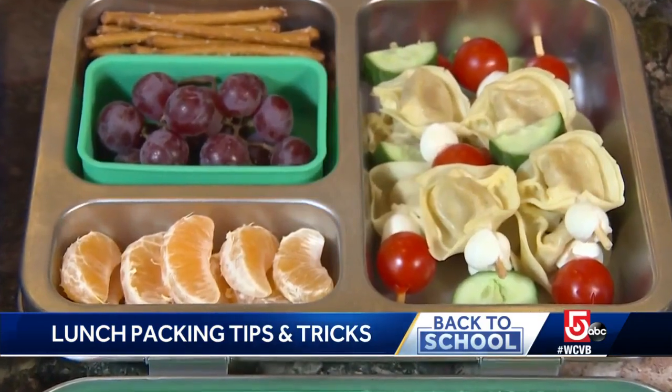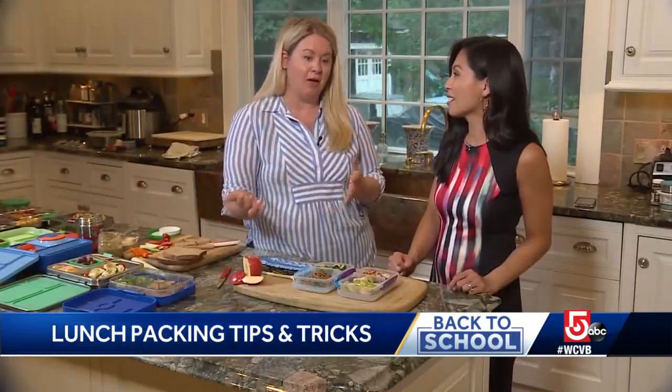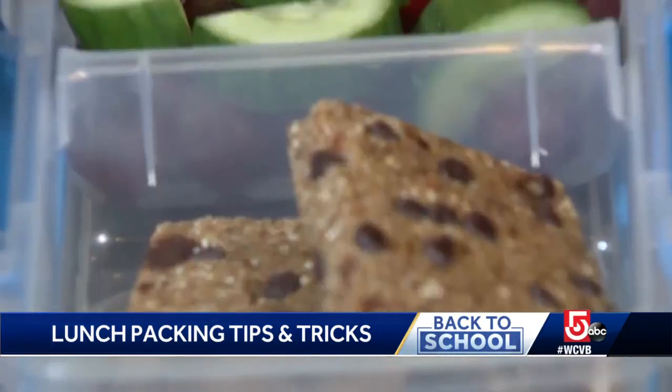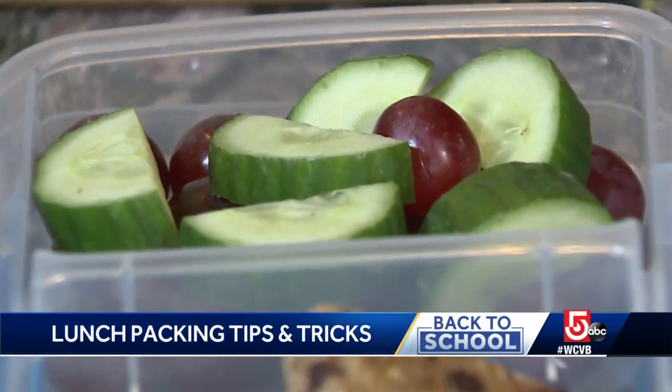Heather's all about mixing up fun colors, but also mixing fruits and veggies. I think we grow up thinking they should always be separate, but it's really fun for kids to know that cucumbers can be served with grapes and that's totally fine.